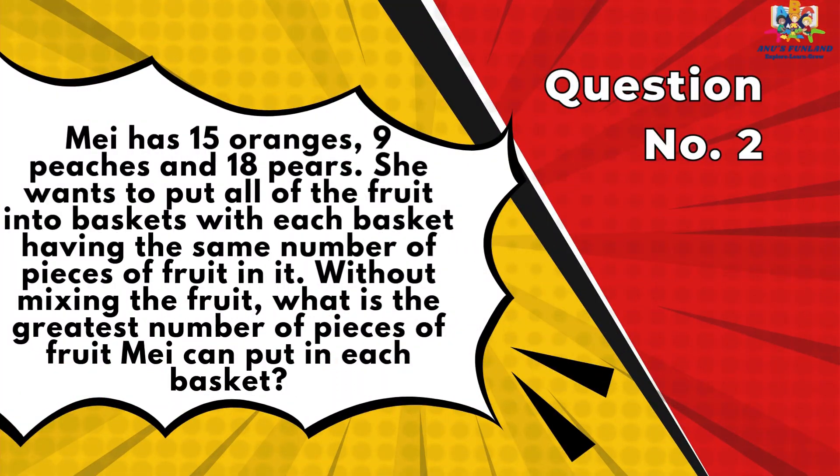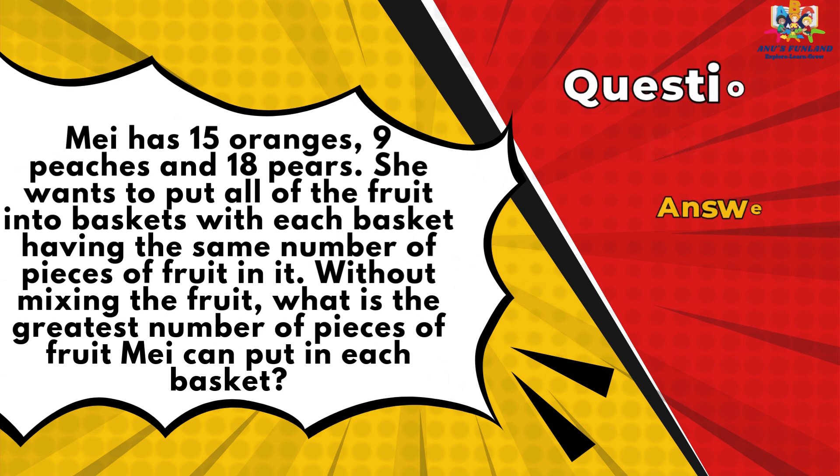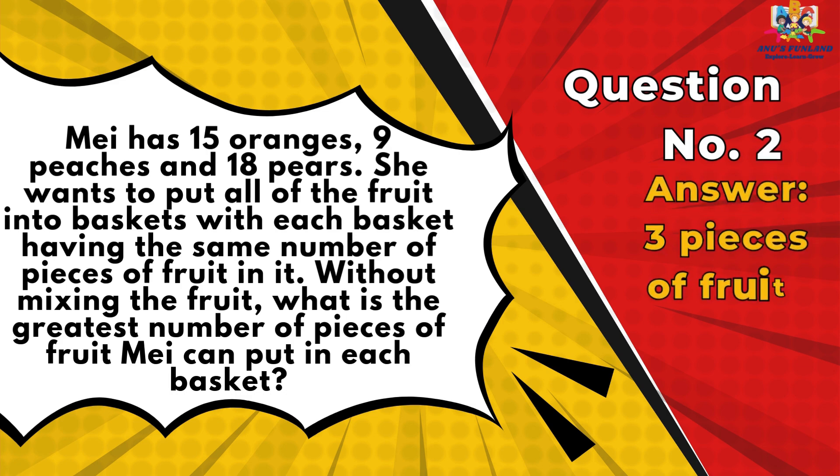Question number 2: May has 15 oranges, 9 peaches and 18 pears. She wants to put all of the fruit into baskets with each basket having the same number of pieces of fruit in it. Without mixing the fruit, what is the greatest number of pieces of fruit May can put in each basket? Answer is 3 pieces of fruit in each basket.